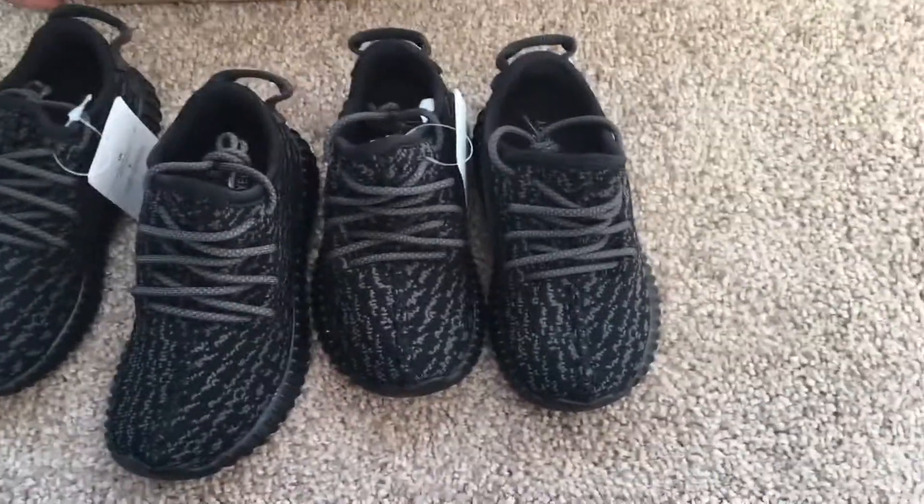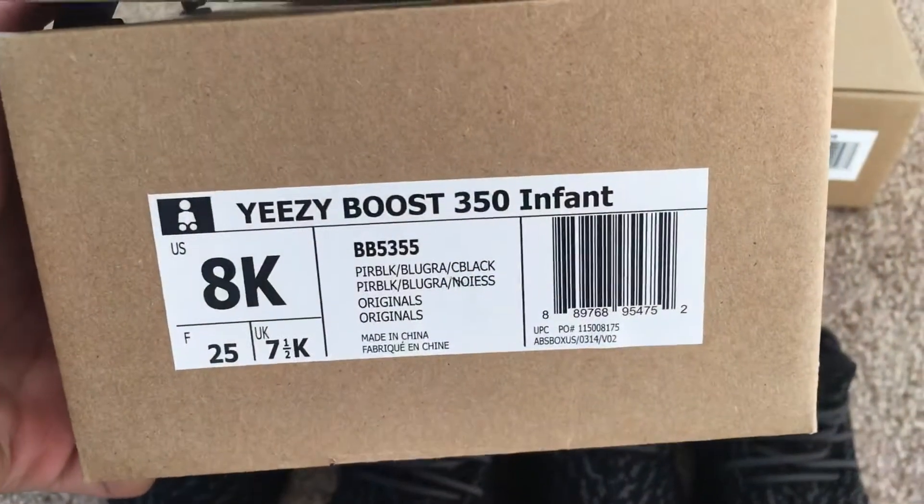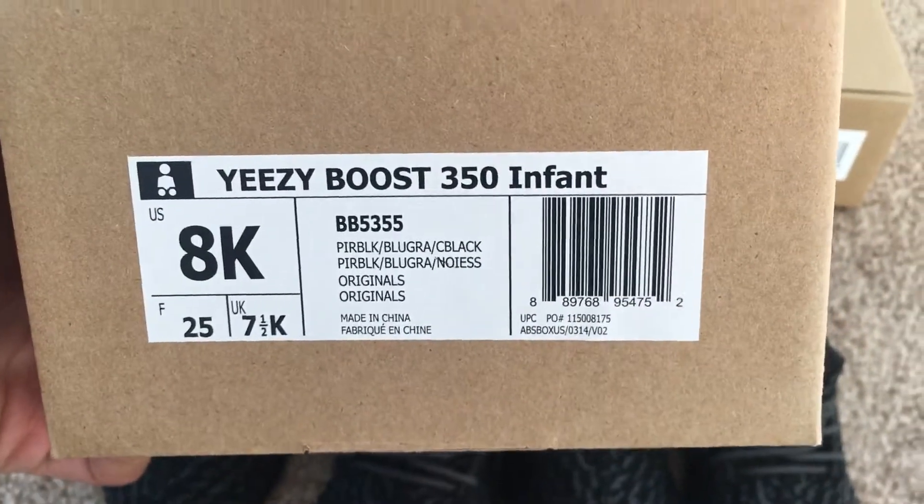You guys need to be careful when copping these because fakes are insanely good. You could recreate these really easily and they could pass off as real, so you guys need to be careful.